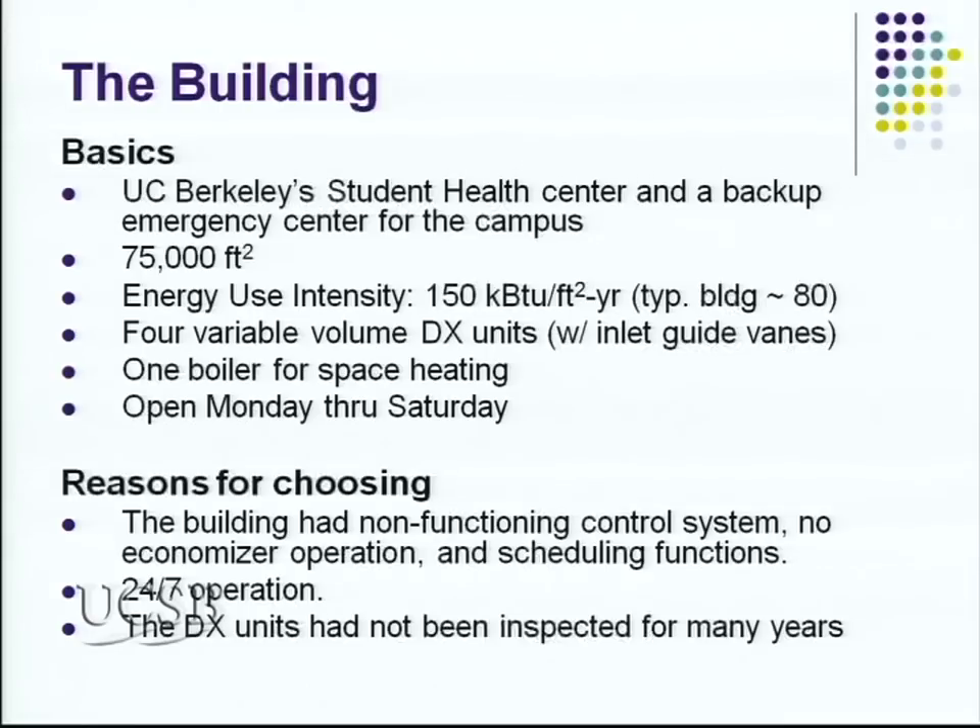The building is a student health center and also our backup for campus emergencies. It also serves nearby Mills College. It's a 75,000 square foot building built in 1993 — about 15 years old, three stories. The energy intensity is about 150 kBTU per square foot per year, while the campus average is only about 80 — so it's about double. With lots of potential for commissioning retrofits, we focused on this building.